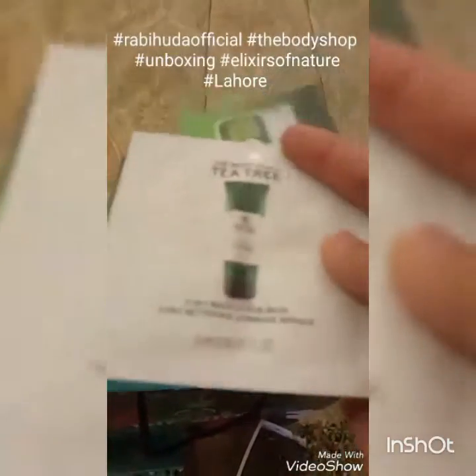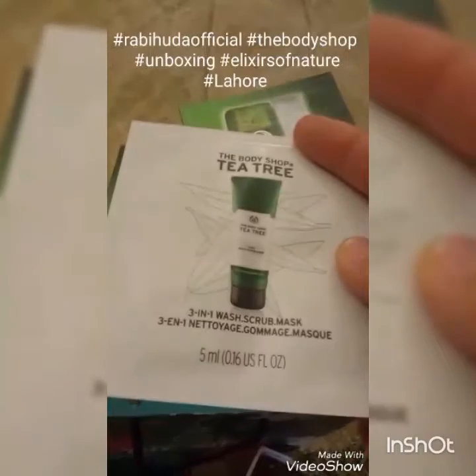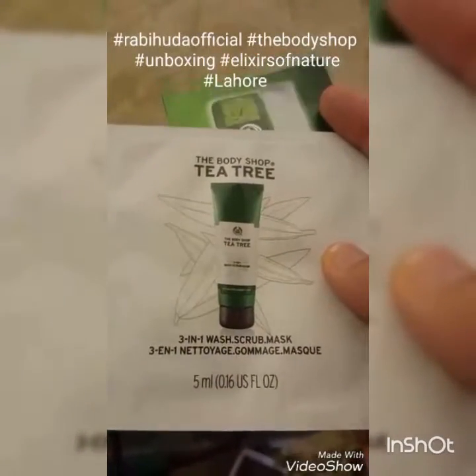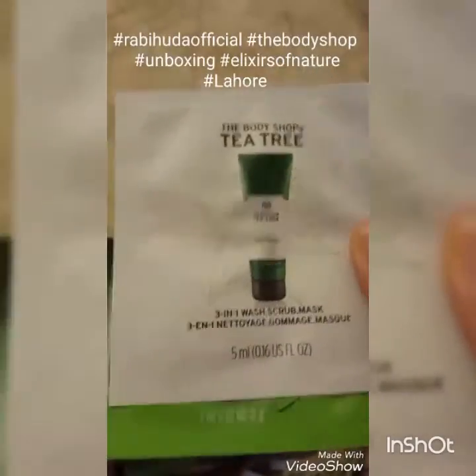I've also got some samples. It's the Tea Tree 3-in-1 Wash, Scrub and Mask sample.